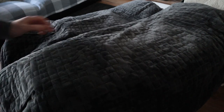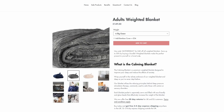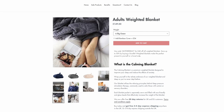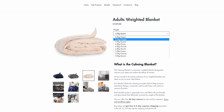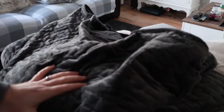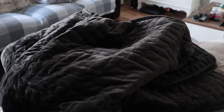The blanket I got here is the 6.8 kilograms - as good as 7 kilograms - and the color is granite, which is a gray sort of color. It also comes in quartz, which is an off-white pinkish color, and ocean, which is a dark blue. The weights range from 4.5 kilograms up to 9 kilograms, and they recommend choosing based on your body weight. If you're between 50 and 95 kilograms, you'd go for the 6.8 kilogram blanket. All blankets are exactly the same price regardless of weight.